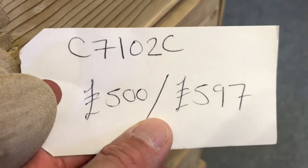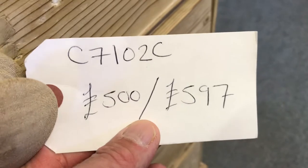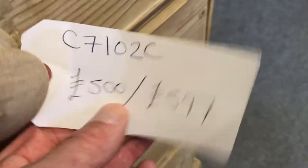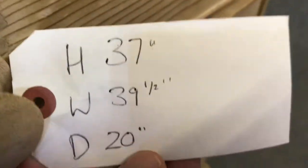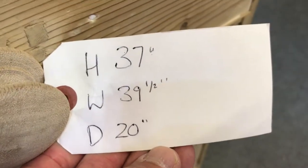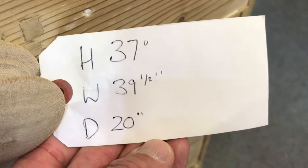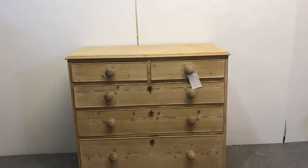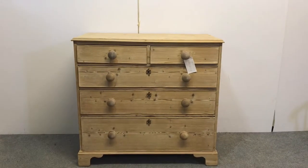Code number C7102C. The price is £500 as it is, if you want to buy it exactly as it is, or £597 if you'd like me to wax it for you. The height is 37 inches, the width 39 and a half, depth 20. So there's a really nice English Chippendale pine chest of drawers.